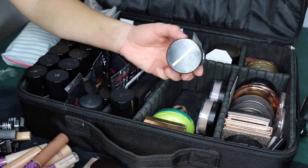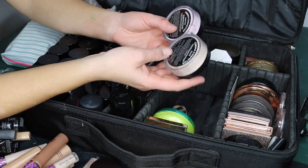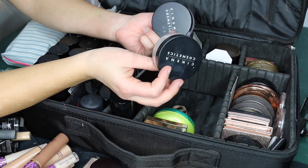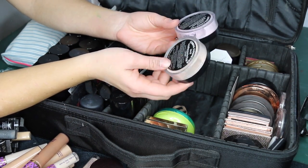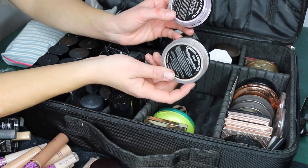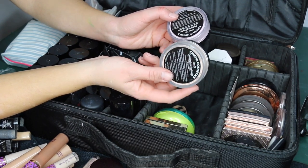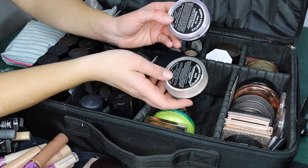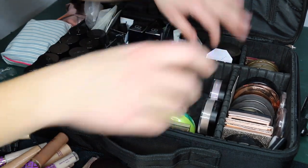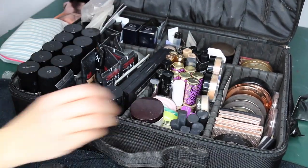Back here I have some setting powders I got from cinema makeup school that I've never actually used — an oil-controlling loose face powder and an under-eye brightening powder. I should probably try the oil-controlling one for summer humid weddings. Now I'll put everything back and move to the next sections.